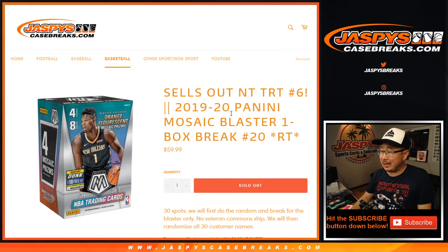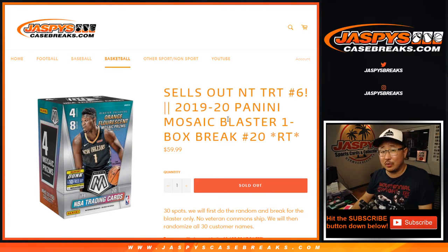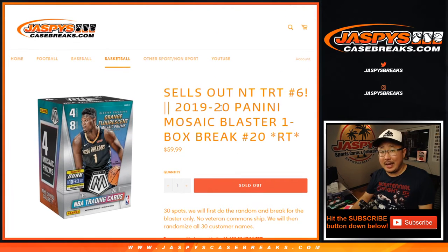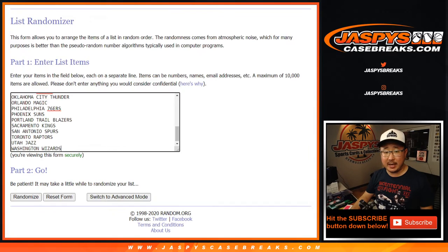Hi everyone, Joe for JaspiesCaseBreaks.com. We did it — we sold out 2019-2020 Panini Mosaic Blaster Box number 20, giving away the last spot in NT basketball tiered random teams. Big thanks to all of these folks for getting into the action.